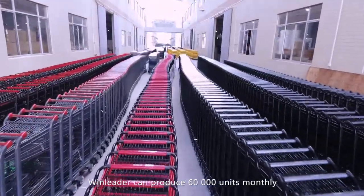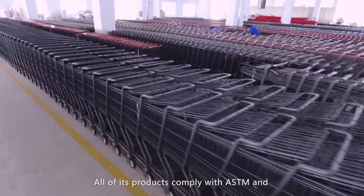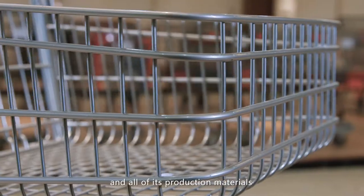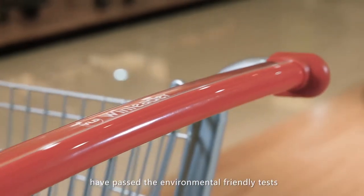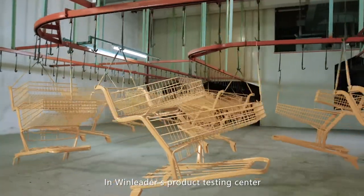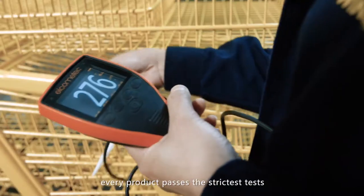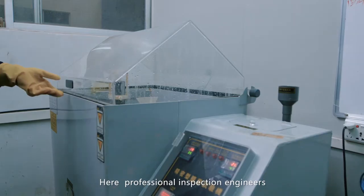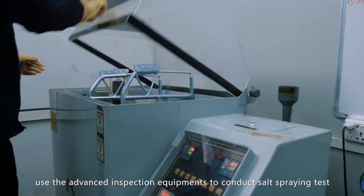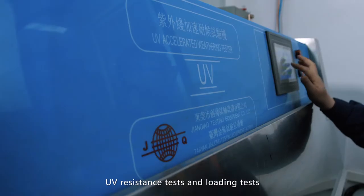Windleader can produce 60,000 units monthly. All of its products comply with ASTM and EN design and manufacture standards, and all production materials have passed environmental-friendly tests. In Windleader's product testing center, every product passes the strictest tests. Professional inspection engineers use advanced inspection equipment to conduct salt spraying tests, UV resistance tests, and loading tests.